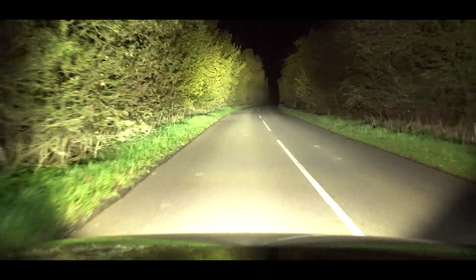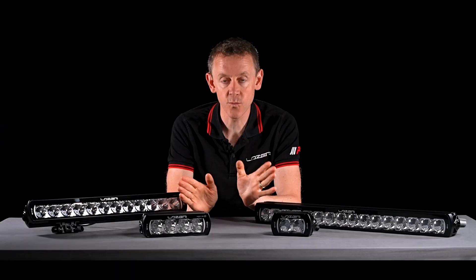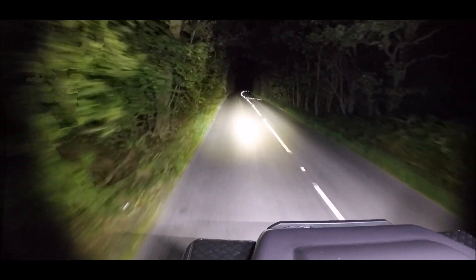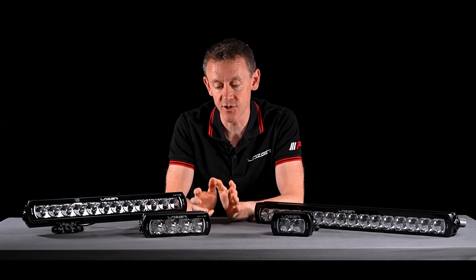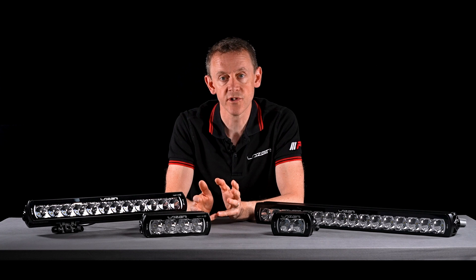In terms of beam pattern, the ST Evolution has a very wide spread in close proximity to the lamp, so you're getting a lot of light coming directly from the LED, giving a real flood of illumination in the first 10 to 15 meters. This can be really good if you're driving at lower speeds or off-road.